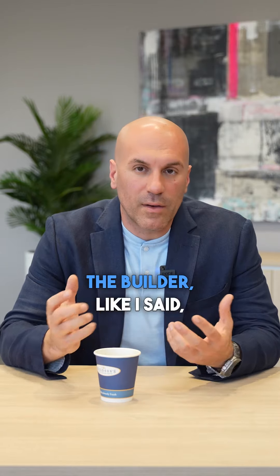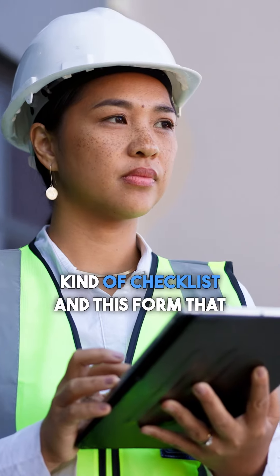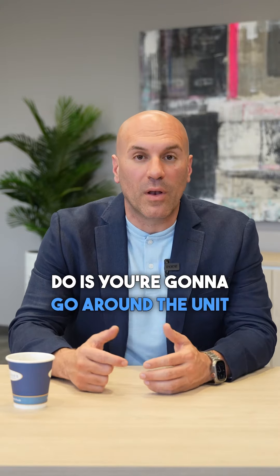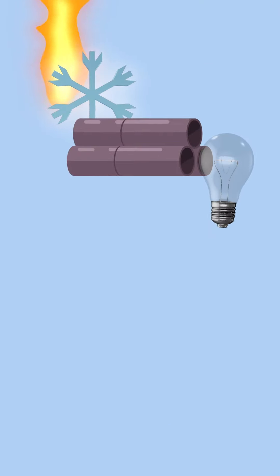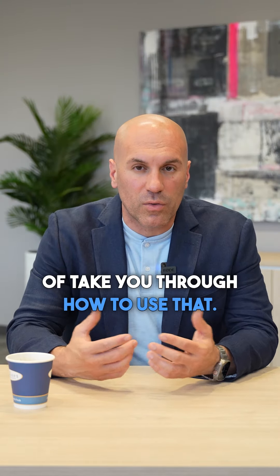The builder, or a company they use, will meet you in the home or the condo and take you through the process. They will have an iPad and a checklist — a form they're filling in while taking you through the inspection. You're going to go around the unit and they're going to teach you how to use elements of the unit, whether it's the heating and cooling systems, plumbing, or electrical — whatever's in the unit that you aren't familiar with.